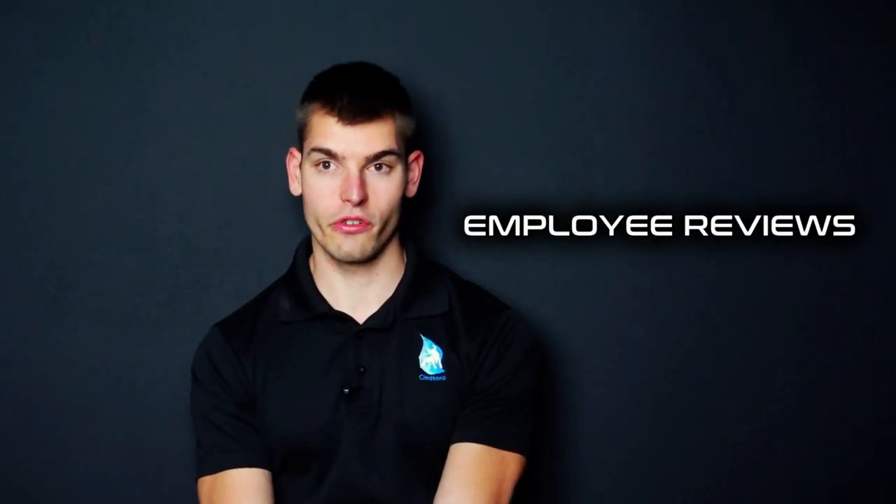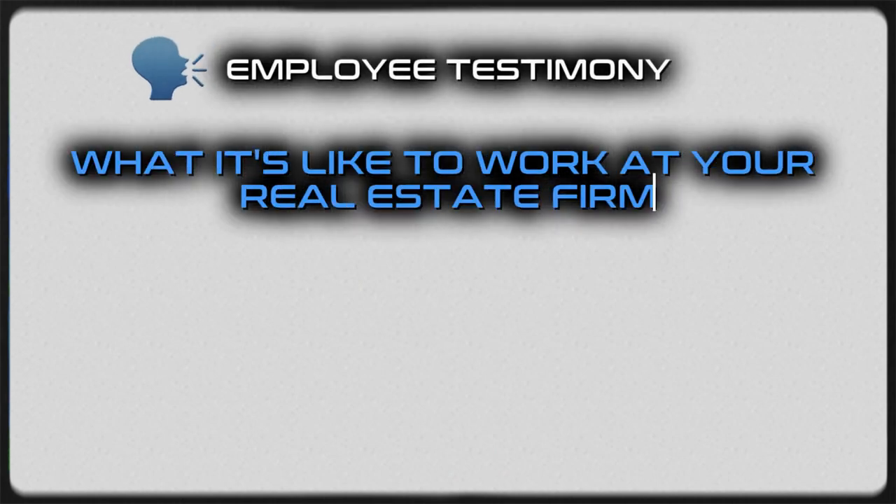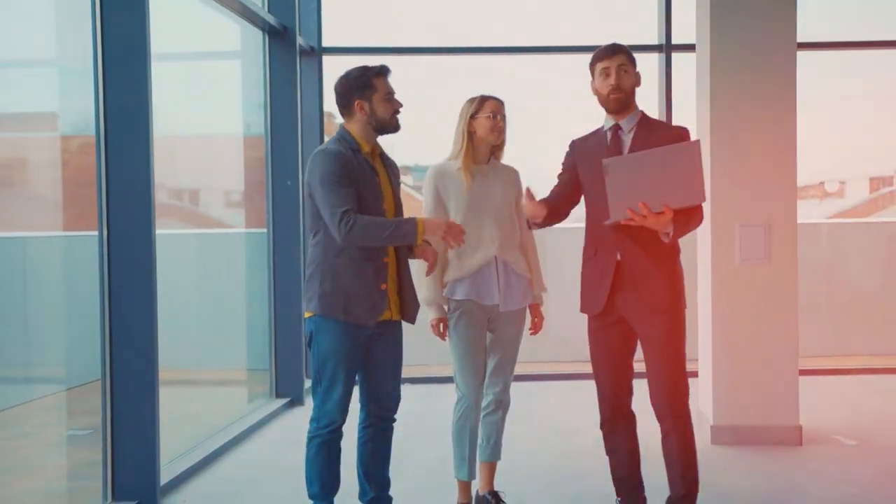Another thing you can do for your real estate company is employee reviews — an employee could give a testimony about what it's like to work at your firm — or client reviews, where a client talks about their experience working with your company. These are really good trust-building signals for the YouTube algorithm. And at the end of the day, we're doing business with people, not machines, so these sorts of things are highly important.